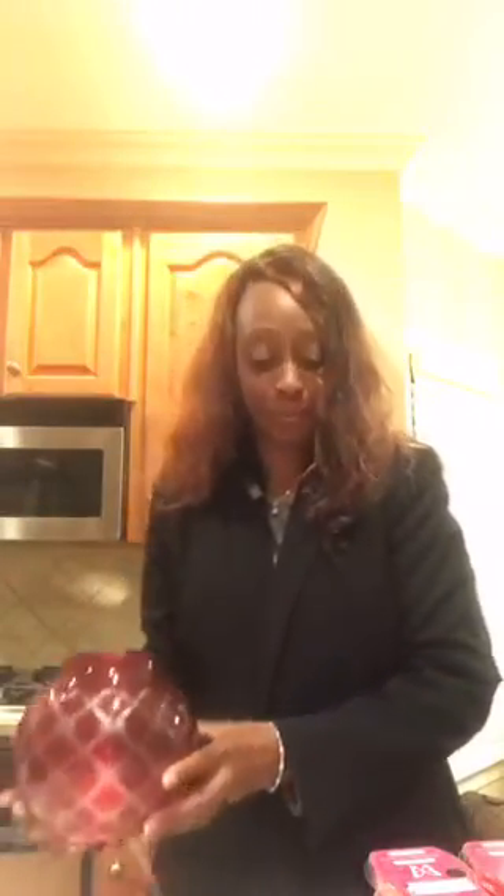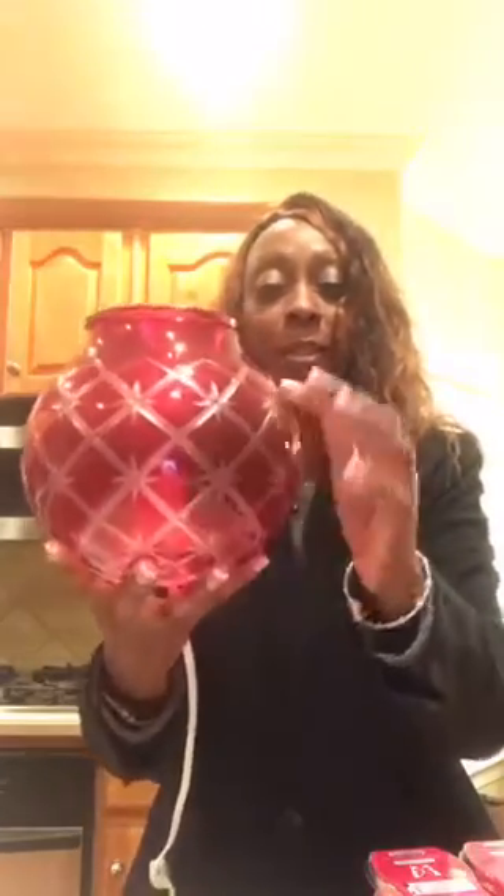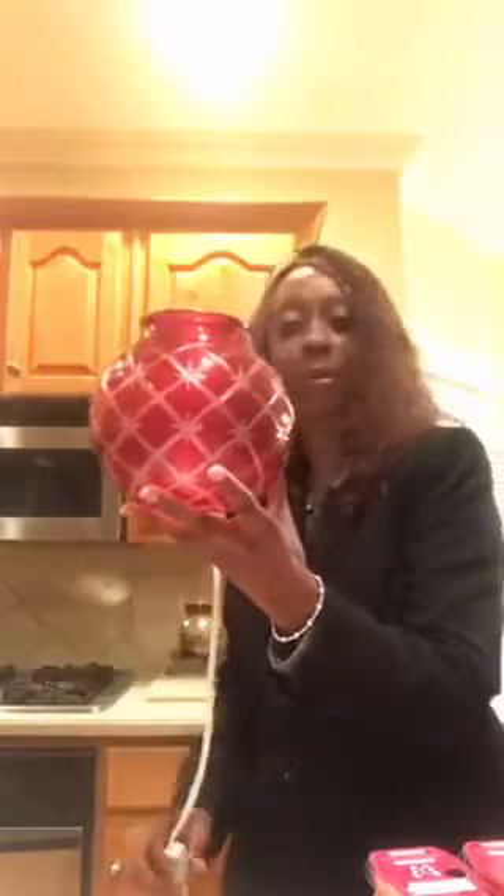I want to show you the warmer — it is so pretty. Oh my gosh, here it is right here. This is Christmas Glow. It's similar to our Stargaze warmer. You can actually feel the little etching on it — it's almost like 3D. Let me turn it on so you guys can see what it looks like. Wow, isn't that pretty?